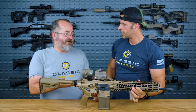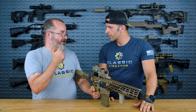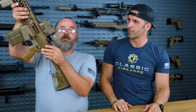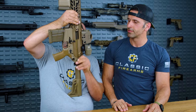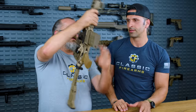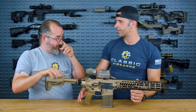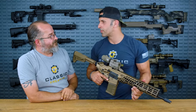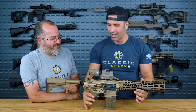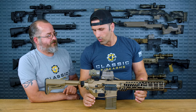The co-host notes the side charging handle is on the 'wrong side' but is generally a fan of side-charging actions. Importantly, it is non-reciprocating — when you retract the bolt using the rear charging handle, the side one does not move, which is a definite plus. Moving on: the ambidextrous fire selector has safe and fire positions. Unfortunately there's no third position — but someday.